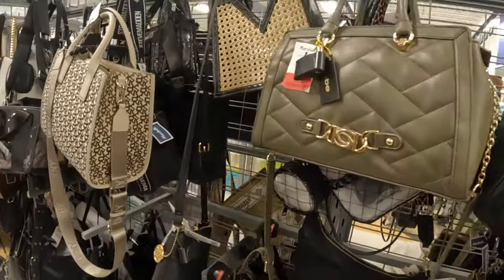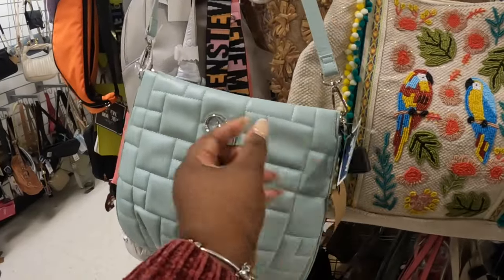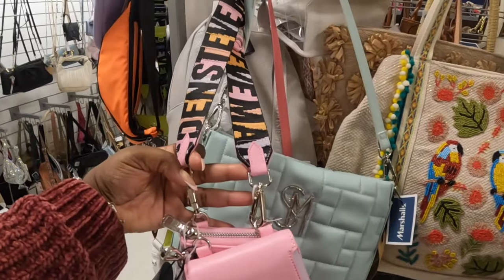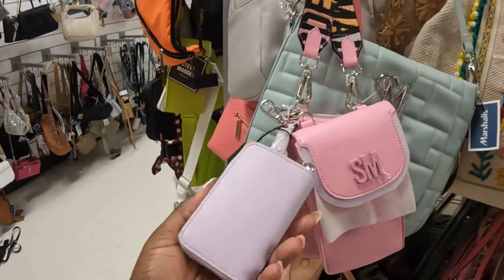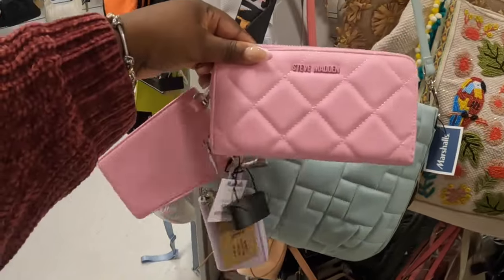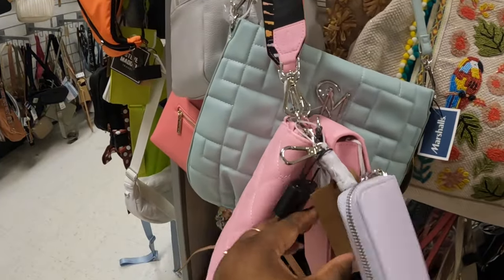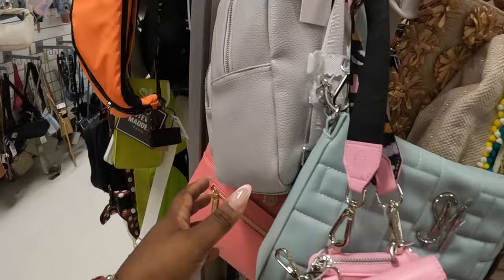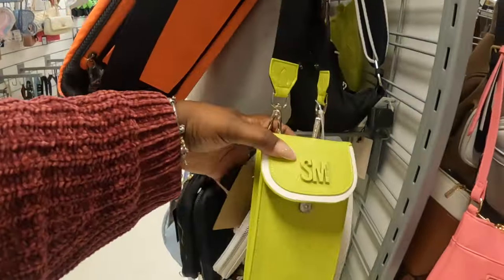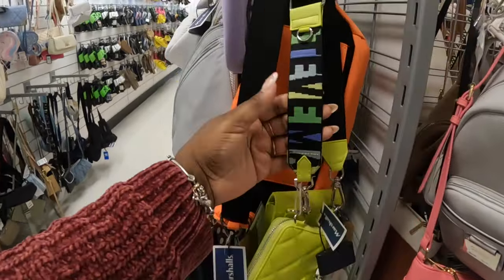Marked down to twenty-two dollars. Sixty dollars. This Steve Madden is thirty dollars. And I like this little bag — Steve Madden — that's the strap and the wallet — that is twenty-five dollars. That's cute. I see a few different colors. I like this one, I like the green one. I like that color combo and that's the strap for that one.